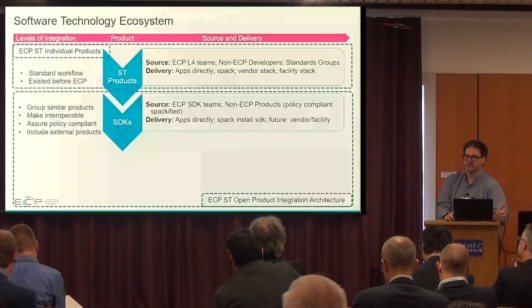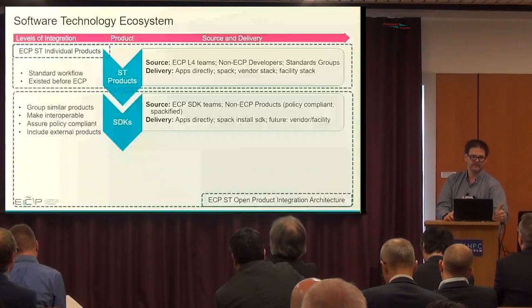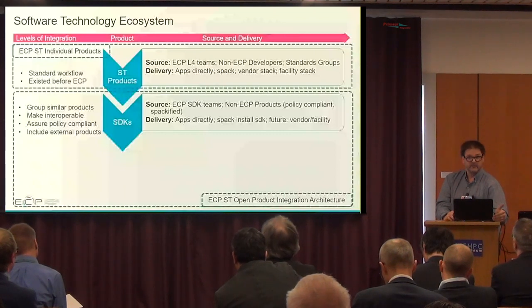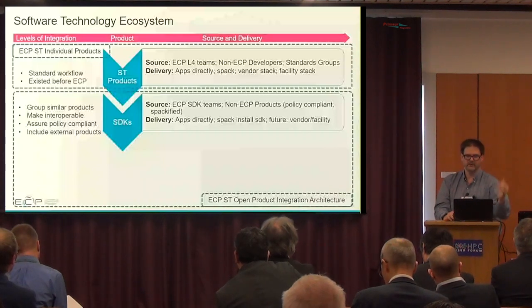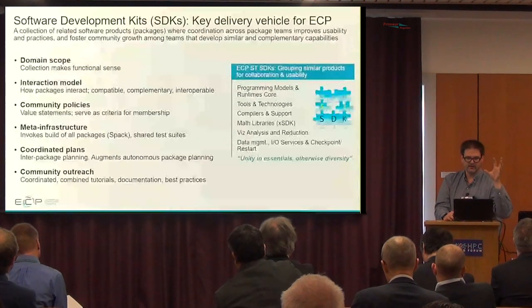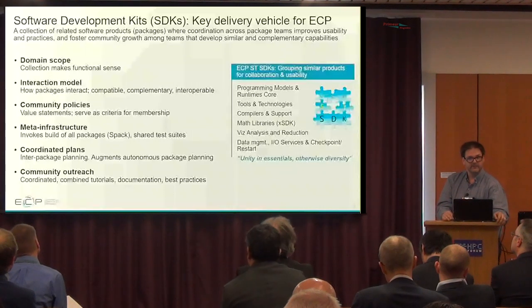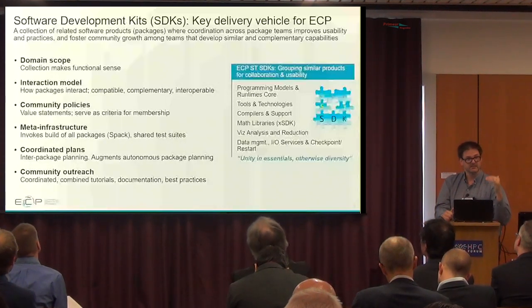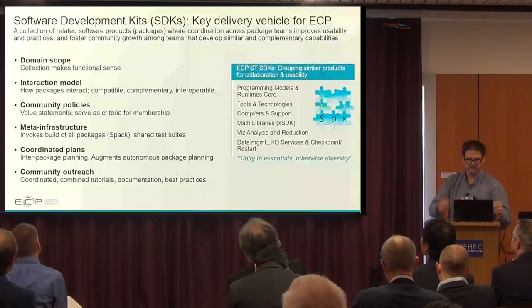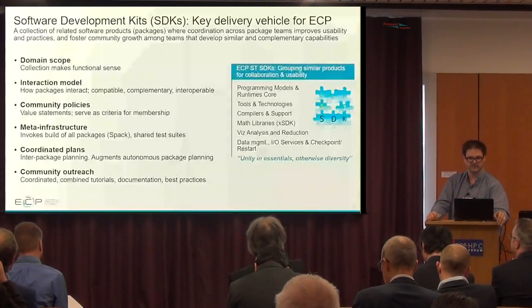We also include external products — if there are products not part of the Exascale Computing Program, we are willing to integrate those into the SDKs where they make sense. We are not prescriptive; we let the individual areas determine the policies and which products fit within the SDKs. The software development kits are the key delivery vehicle for the ECP software. They have domain scope — there are five SDKs: programming models and runtimes, tools and technologies, compilers, math libraries, and data and visualization/data management.